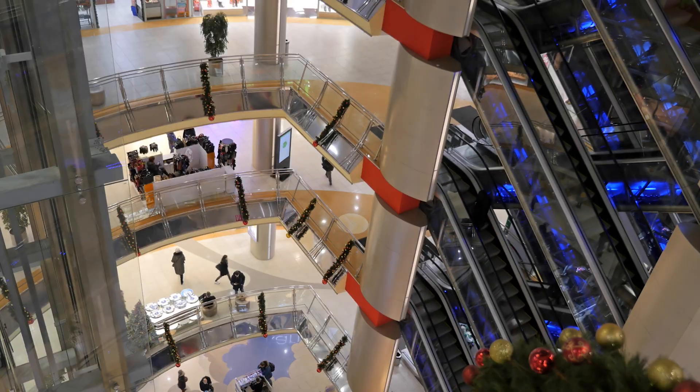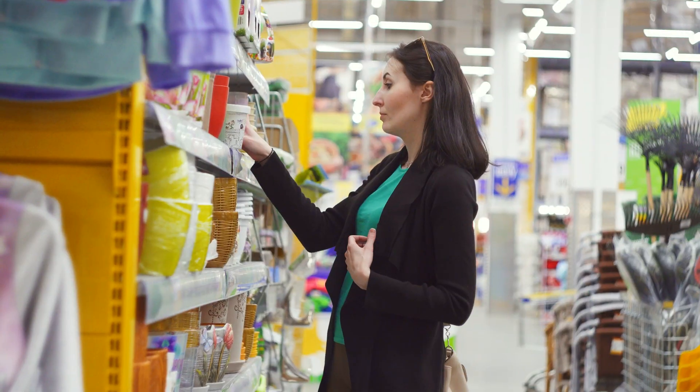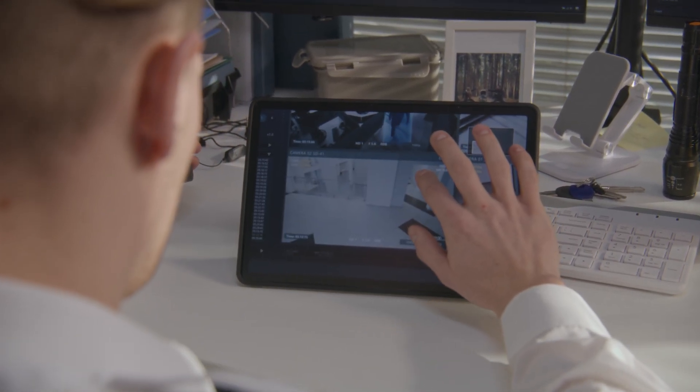It's worth mentioning that the retail industry would be one prime example of this camera's potential applications. In settings like retail stores and shopping centers, the face detection and people counting features would prove incredibly advantageous. Store owners could effectively monitor customer footfall, spot potential shoplifters, and examine customer behavior patterns to optimize store layout and product arrangement.